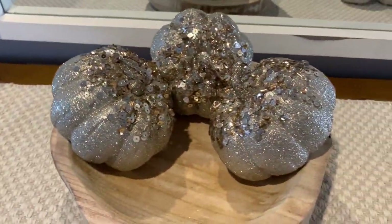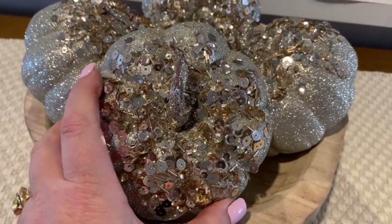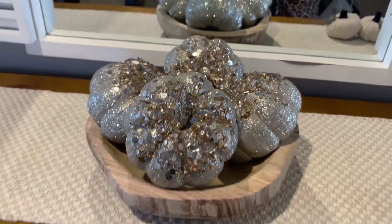I picked up this little collection of glam glitter pumpkins from Target last year, and I'm gonna incorporate them into the bowl.